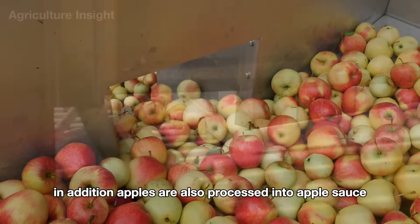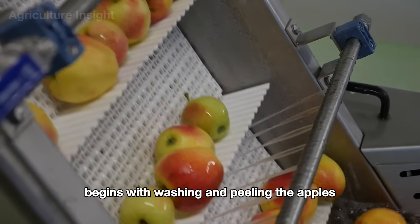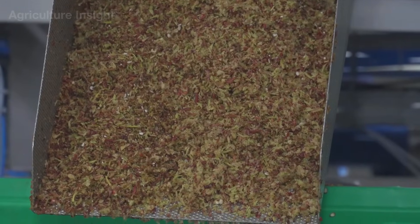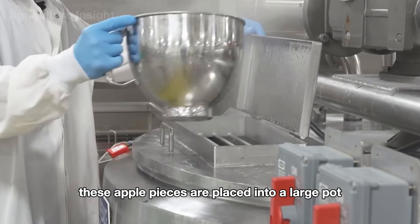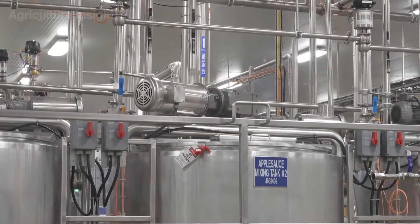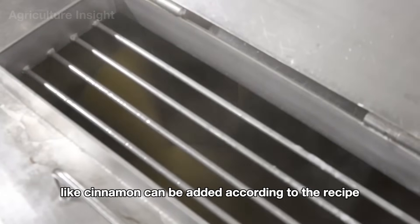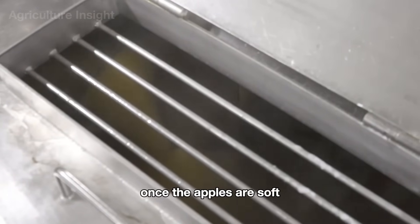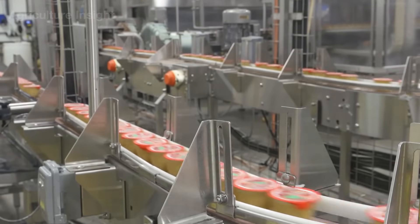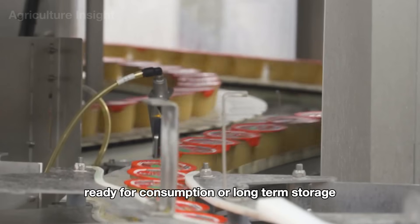In addition, apples are also processed into applesauce. The production process begins with washing and peeling the apples, followed by cutting them into small pieces for easier cooking. These apple pieces are placed into a large pot and cooked with a small amount of water to maintain their softness while preserving their natural flavor. During the cooking process, sugar and spices like cinnamon can be added according to the recipe. Once the apples are soft, they are mashed or blended to the desired consistency, ranging from chunky to smooth. Finally, the applesauce is packaged into jars or sealed containers, ready for consumption or long-term storage.